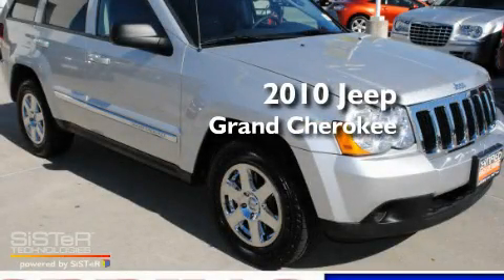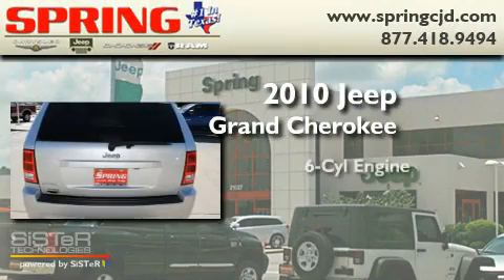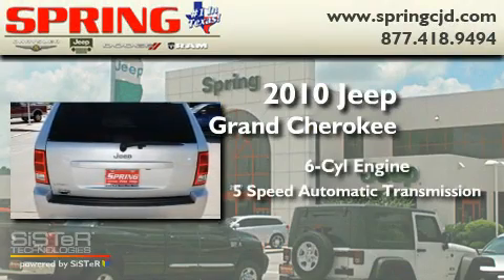This is a 2010 Jeep Grand Cherokee. It has a six-cylinder engine and a five-speed automatic transmission.